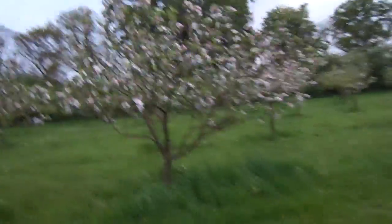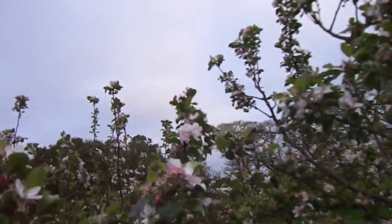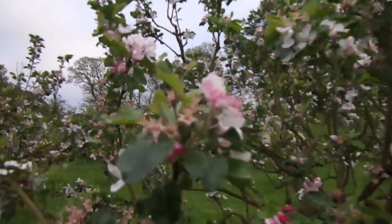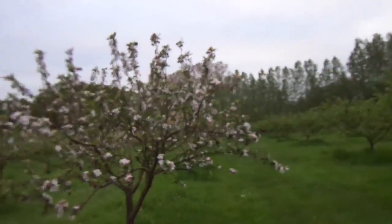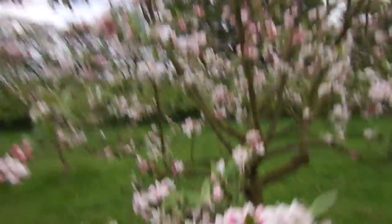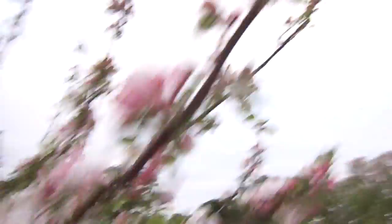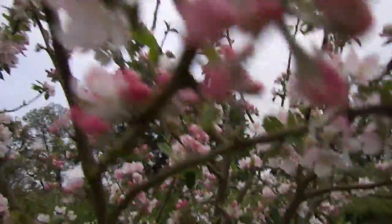This is interesting — these are some later varieties. Here we've got, if I'm not mistaken, these are Laxton's Epicure, which are quite a late blossoming tree, although they fruit very early. And next to them are Suntan — not to be confused with Sunset — both Cox derivatives.